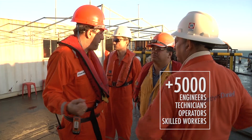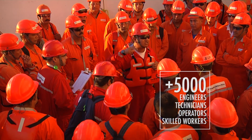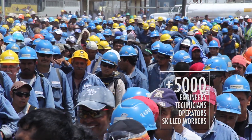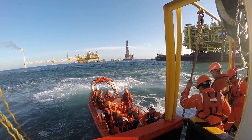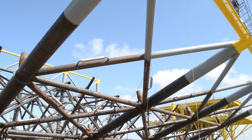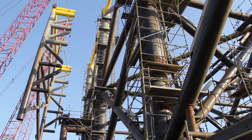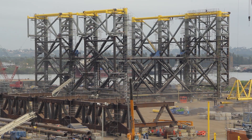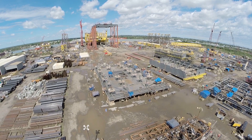Individuals contributed to the construction effort including engineers, technicians, operators and other skilled workers. This work dynamic is made possible thanks to the extensive facilities of Dragados Offshore Mexico, in which multiple large projects can be undertaken simultaneously.